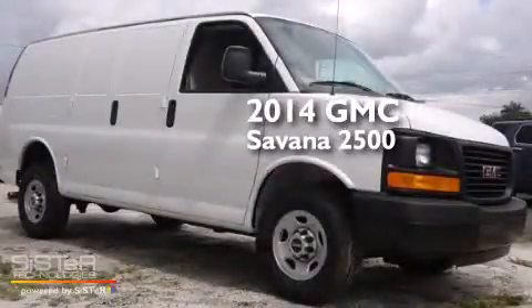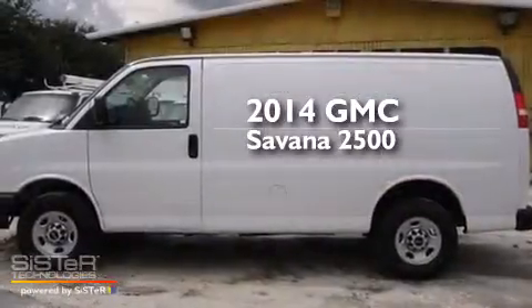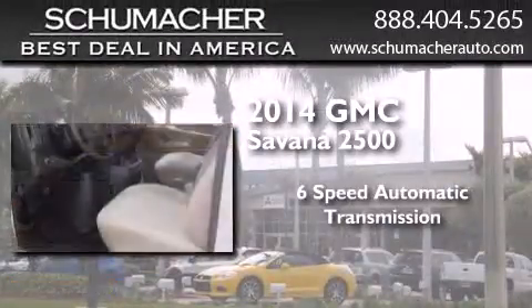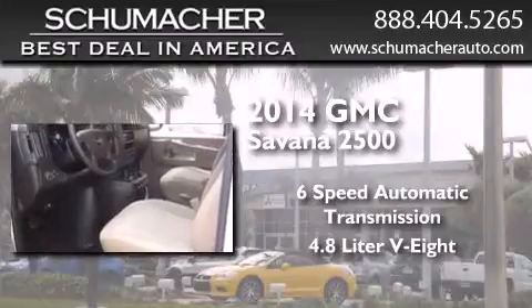This is a brand new 2014 GMC Savana 2500. This van has a 6-speed automatic transmission and a 4.8-liter V8.